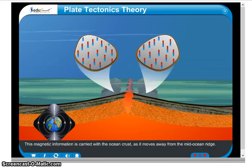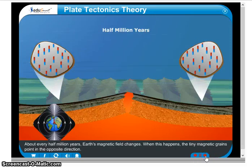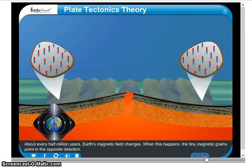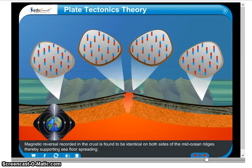This magnetic information is carried with the ocean crust. About every half million years, Earth's magnetic field changes. When this happens, the tiny magnetic grains point in the opposite direction. Magnetic reversal recorded in the crust is found to be identical on both sides of the mid-ocean ridges, thereby supporting seafloor spreading.